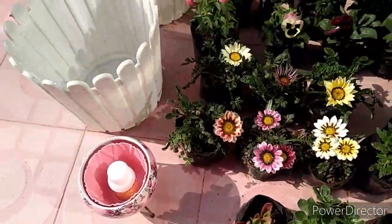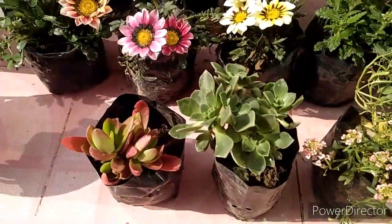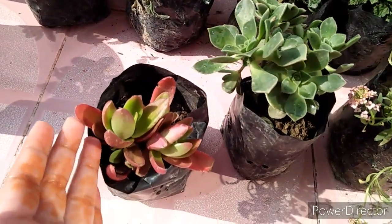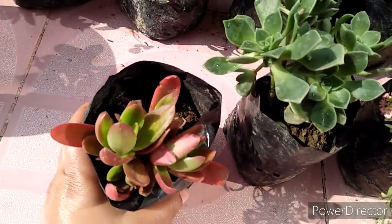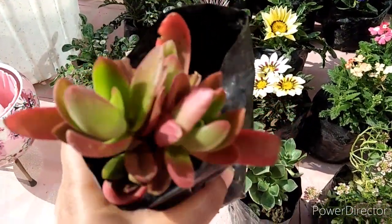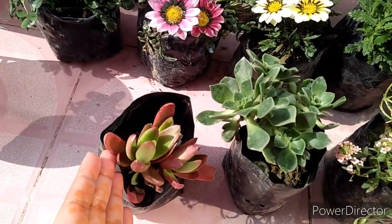The first plant is a very gorgeous plant and its name is Crassula Campfire. This is in a poly bag, so this is 50 rupees each, and you can see it is a very beautiful plant.